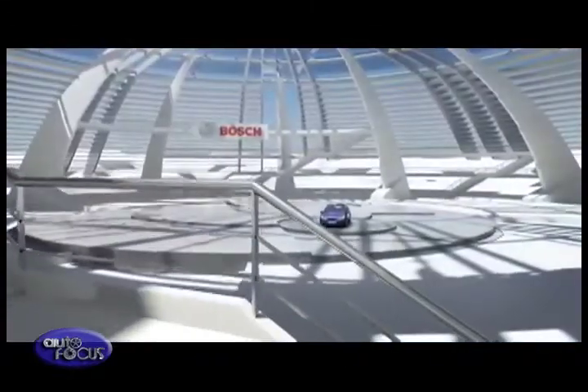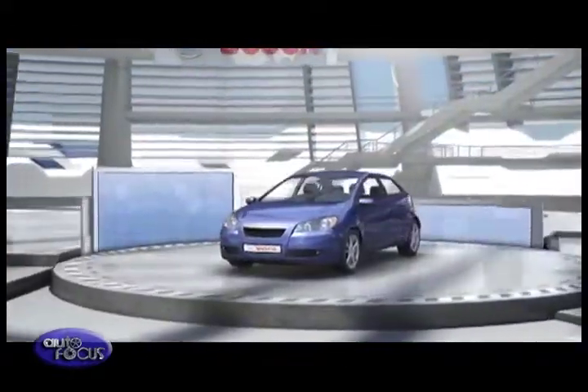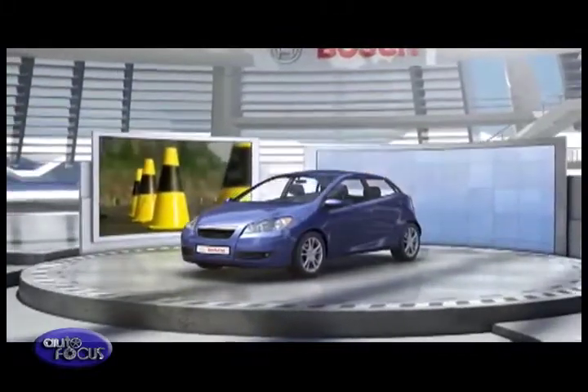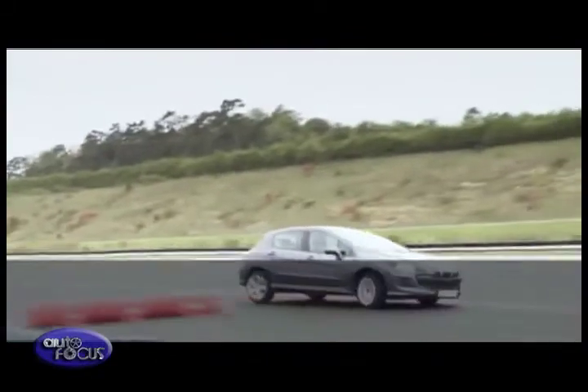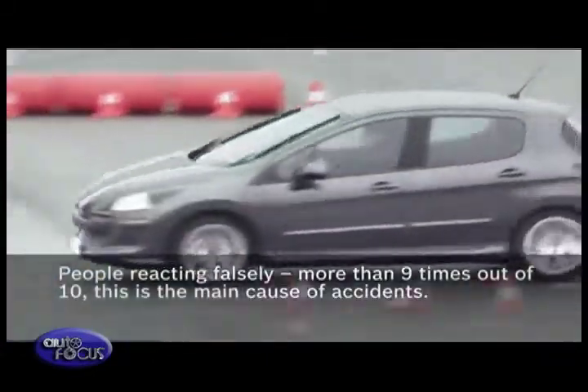Road safety is very important to Bosch Corporation. We've been advocating throughout ASEAN countries to institute legislation or mandate the use of ABS and Electronic Stability Program to reduce the amount of accidents and deaths related to traffic-related accidents. This is the next step in advanced safety technologies.